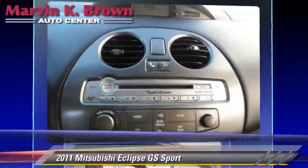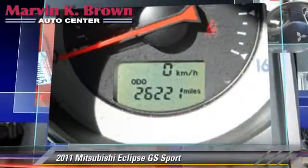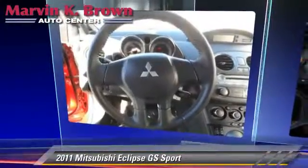Comfort and convenience features include satellite radio, backup camera, and Bluetooth wireless. Give us a call to schedule your test drive today.